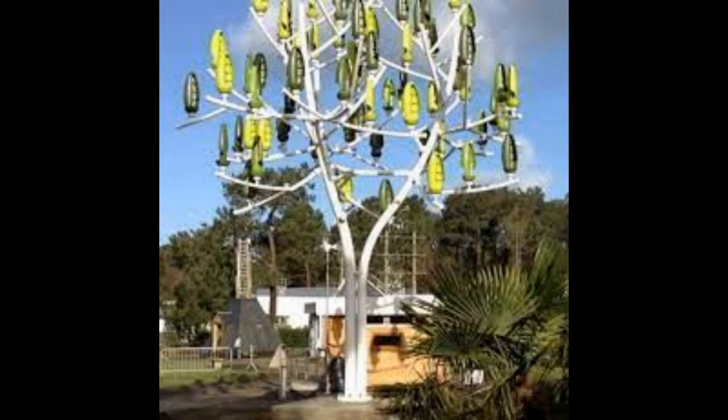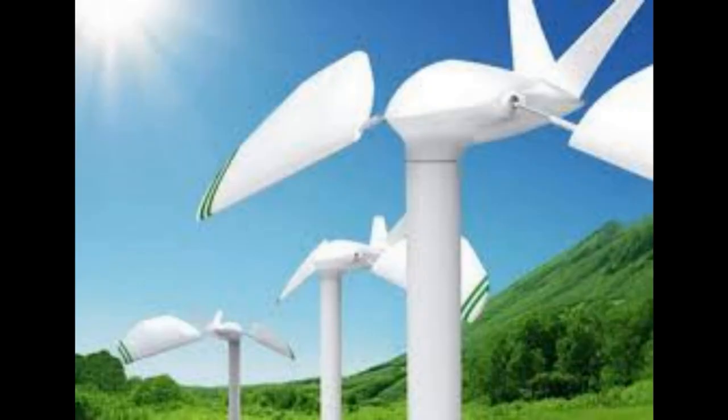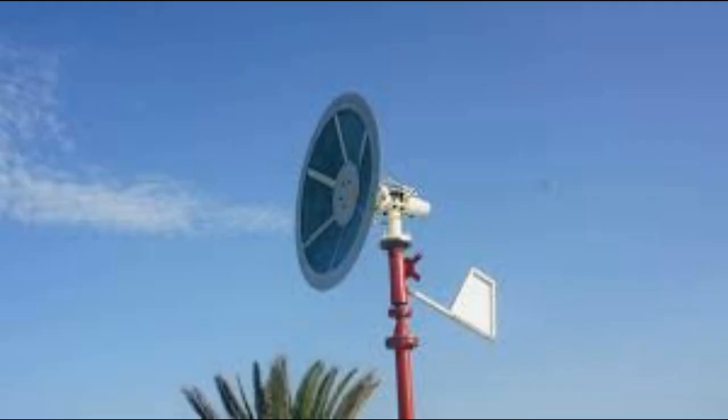The swaying motion of trees in the wind has influenced flexible turbine designs that can adapt to changing wind conditions. Mimicking tree flexibility, these turbines can withstand strong gusts without sustaining damage, ensuring longevity and stability.